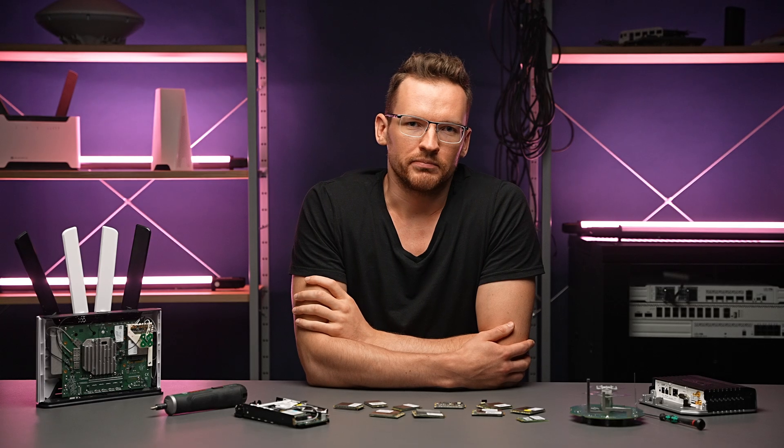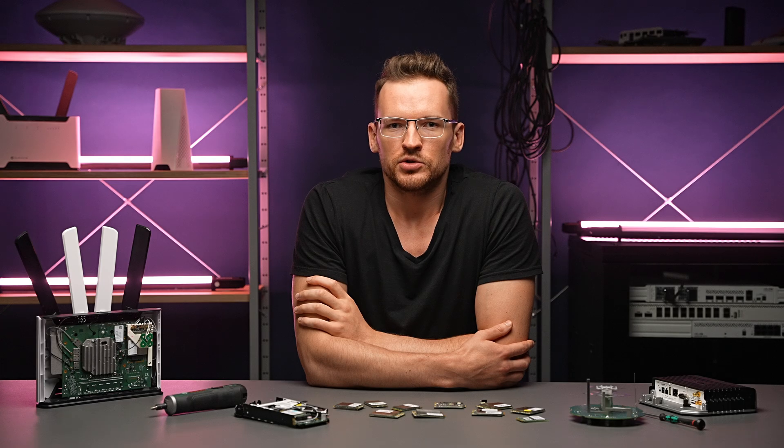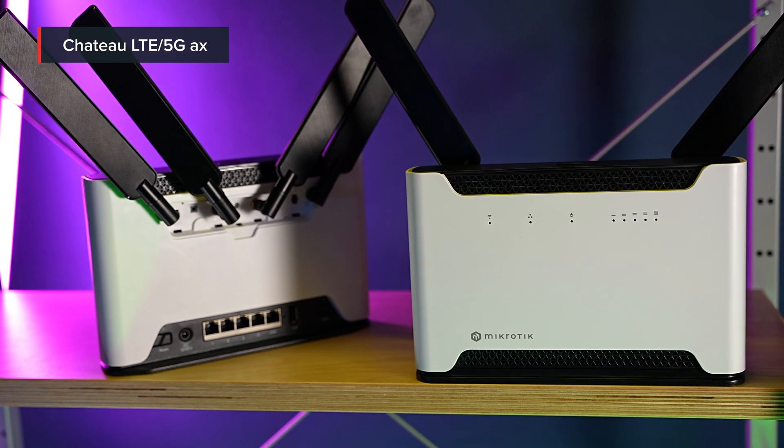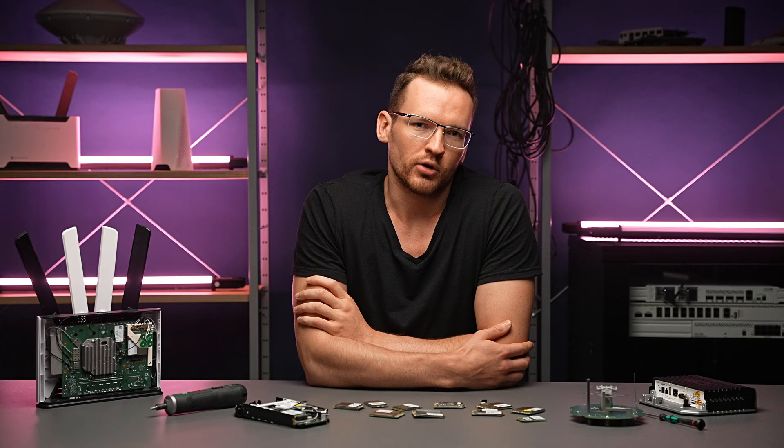On the other hand, if you are looking for a device that does it all, you can choose a modern and powerful product like our new Chateau AX, which has a top-of-the-line ARM 64-bit CPU.